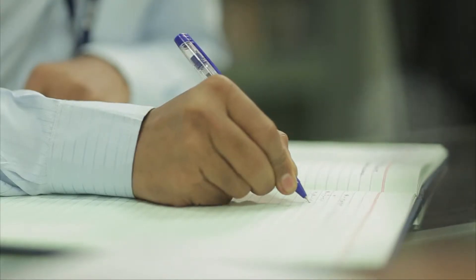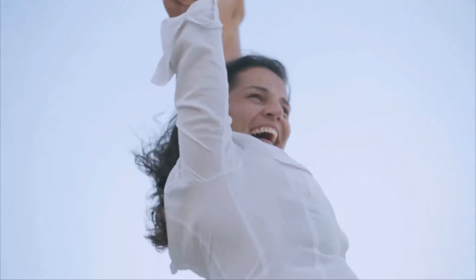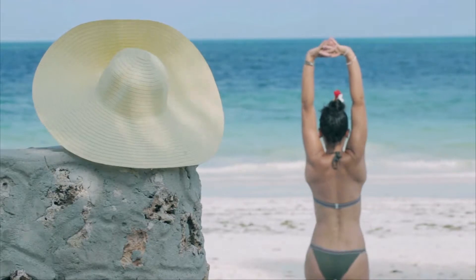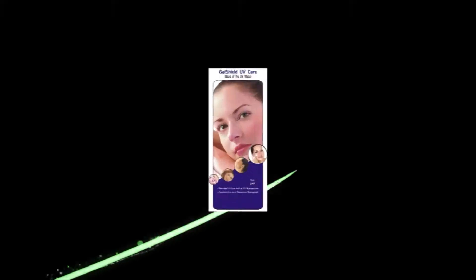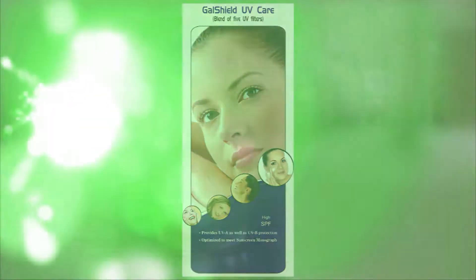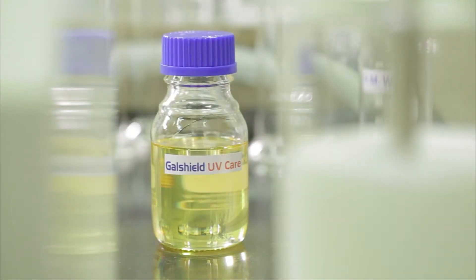At Galaxy, we have plunged into years of dedicated research to find unique competencies in UV filters and skin care actives to protect the skin from UV radiations. Finally, our team of scientists made a breakthrough that will change the way we protect people in day care and beach care. Galaxy presents GALSHIELD UV Care.